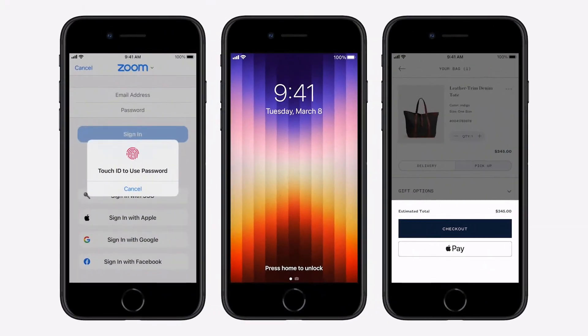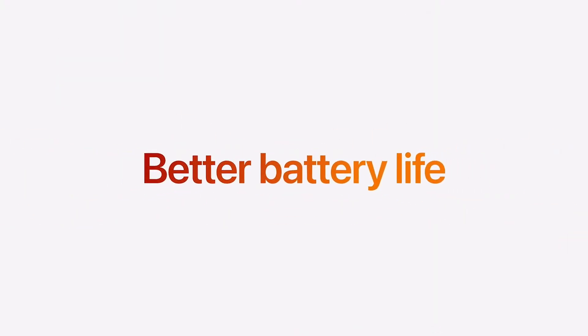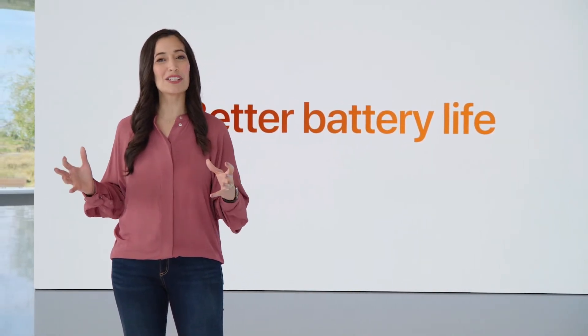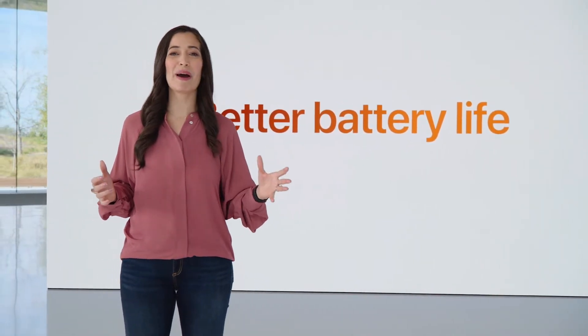iPhone SE has the Home button with Touch ID for a secure, private, and easy way to unlock your iPhone, fill in passcodes, and make purchases with Apple Pay. iPhone SE also has even better battery life, thanks to the efficiency of A15 Bionic, integration with iOS, our latest battery chemistry, and internal design updates.